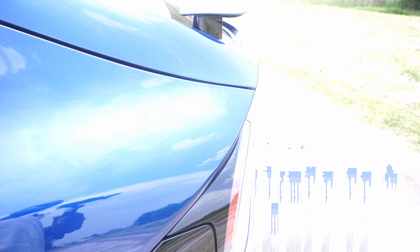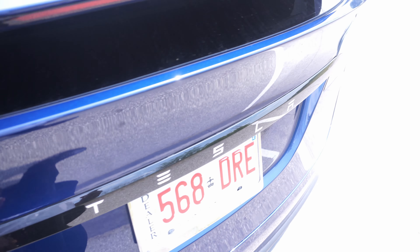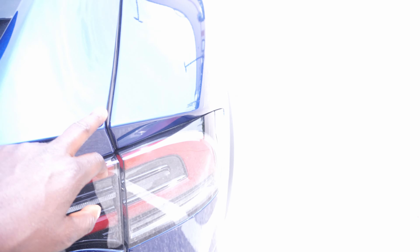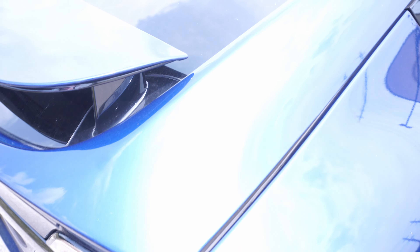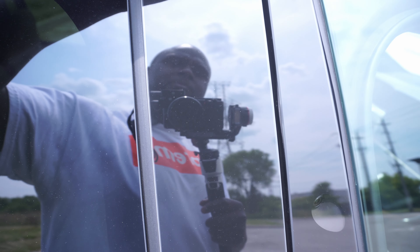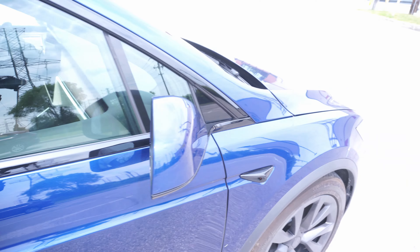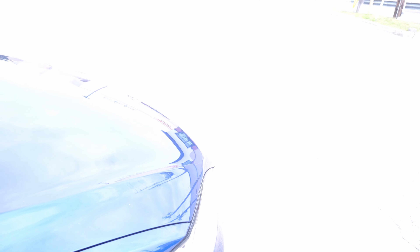This car is equipped with the new Hardware 4.0. The gaps are looking good over here — not bad. There is a slight issue over here though — you can see this panel is poking out a little bit, which is very common with Tesla sometimes.